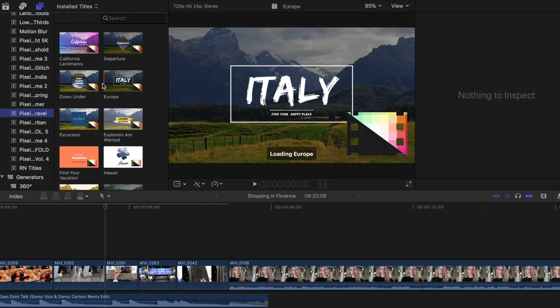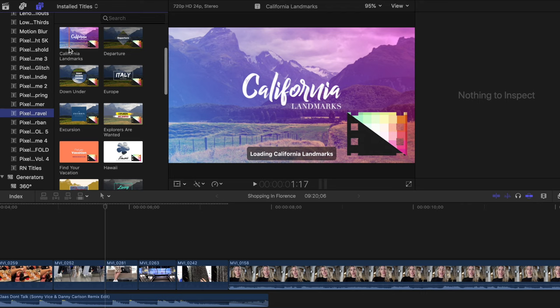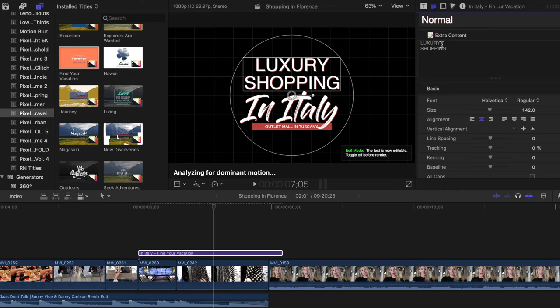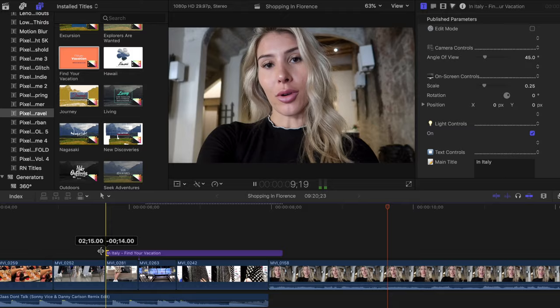Another trick to make vlogs more interesting is to use graphics. I download most of my graphics from Pixel Film Studios, which I've been using for quite a while — it makes your video look a lot more professional. I'm going to use a few more of these titles sprinkled throughout the vlog. Having little pop-ups throughout is a really good tip that makes vlogs more interesting and overall more visually appealing.